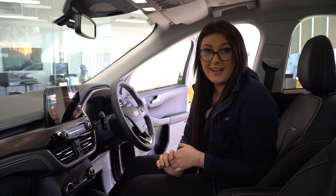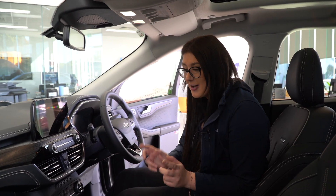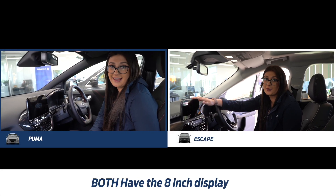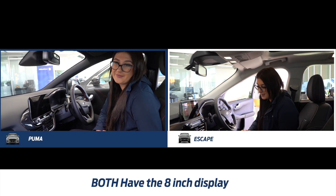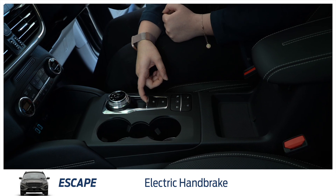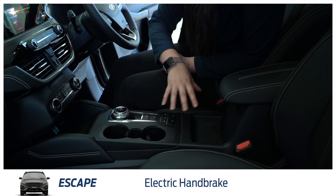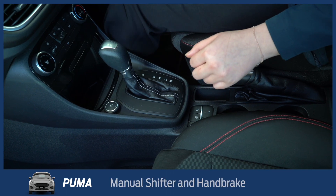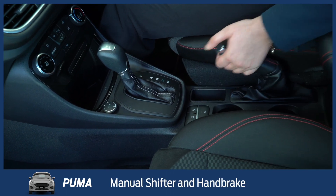Depending on what variant of the Escape or Puma you go for, the tech is a little bit different, so I'm not going to go over them all today. But some of the same features across both include the 8 inch display with Apple CarPlay, Android Auto and Ford Sync 3 system. The Escape does come with the digital shifter and the electric handbrake button, which gives you a little bit more room around this area. In the Puma, you still have the manual shifter and the manual handbrake.